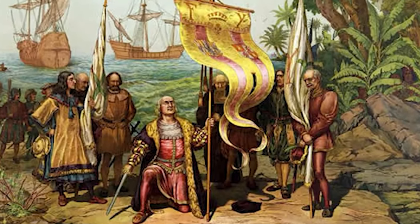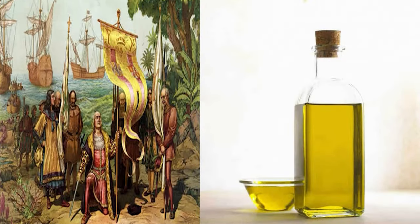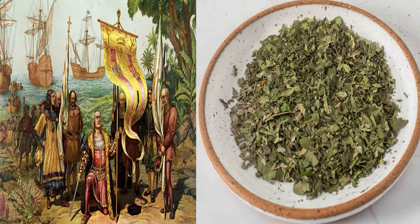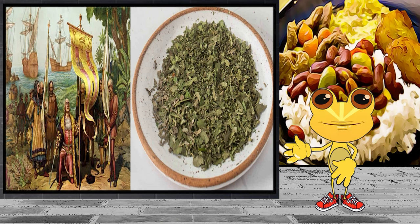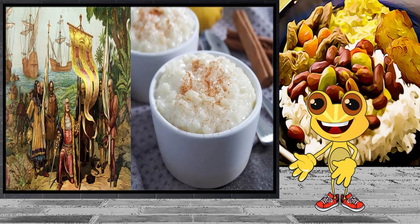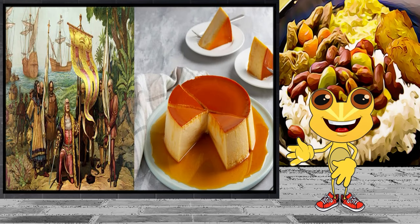From the Spanish and Europeans came pork or lechon, beef, rice, oils, and various spices such as oregano, cumin, and basil — basically most of the ingredients necessary to make sofrito, which is a key component of Puerto Rican food today. The Spanish also brought arroz con leche, or rice and milk, and popular desserts such as flan, that are hugely popular today.